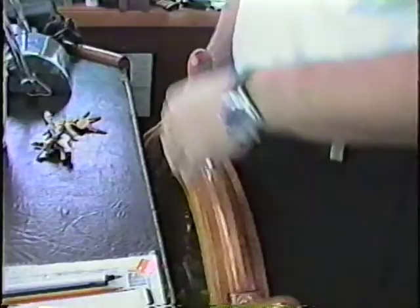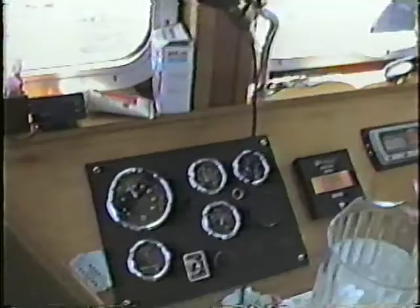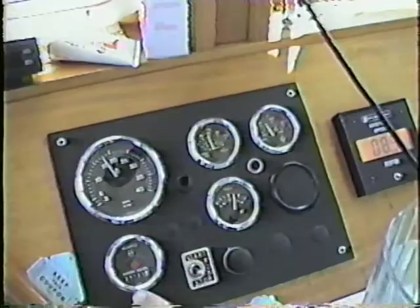We're in the pilot house right now - this is where all the controls for the River Lady are. Over here we have our engine instrument panel. It tells you RPMs - currently turning 1,800. It also gives us engine oil pressure, water temperature, voltmeter, and hour meters showing how many hours the engines have on them.